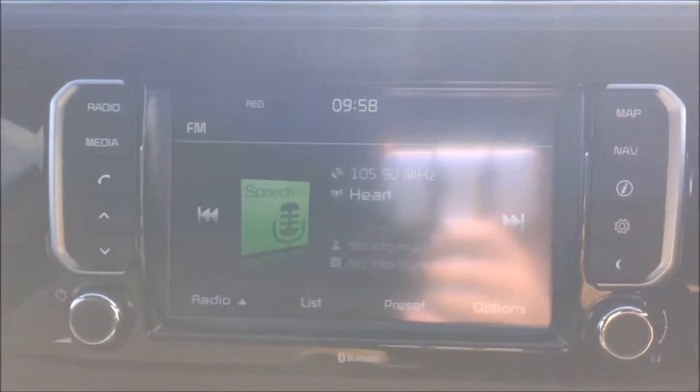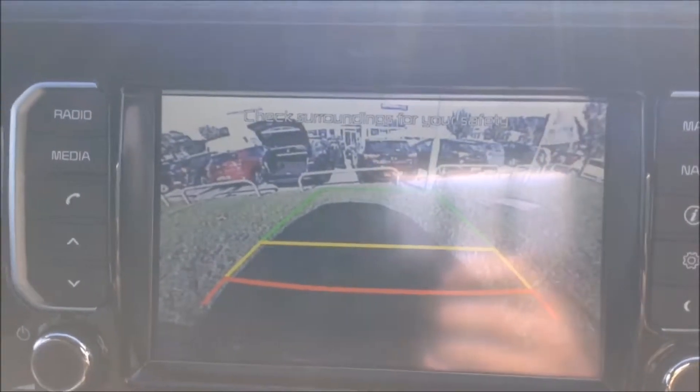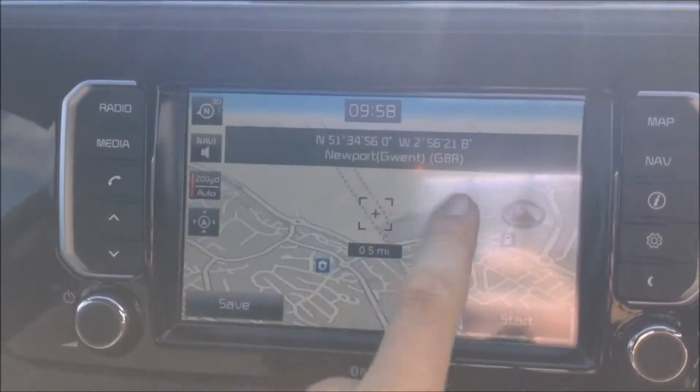You also have a reverse parking camera with a grid warning system on the floor to alert you how close to objects you are getting. You then have satellite navigation via the map and nav button, which you can navigate freely using the touch-screen capabilities.